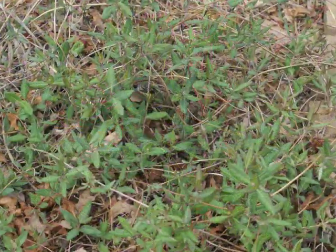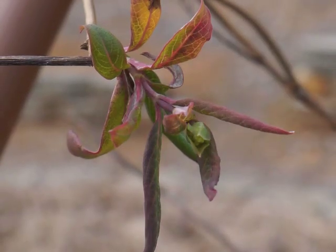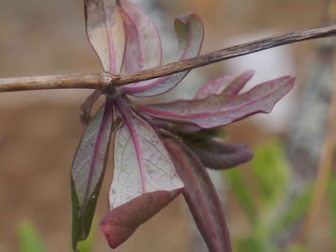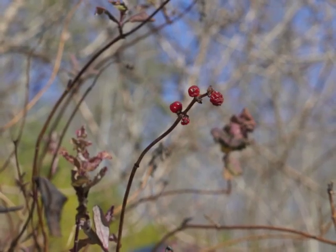If the winter is mild enough, the leaves of Coral Honeysuckle will remain on the vine and evergreen. The leaves may actually be shades of a dark blue-green or tinged with purple or red. Another defining winter characteristic is any remaining dried berries, not yet eaten by a bird.